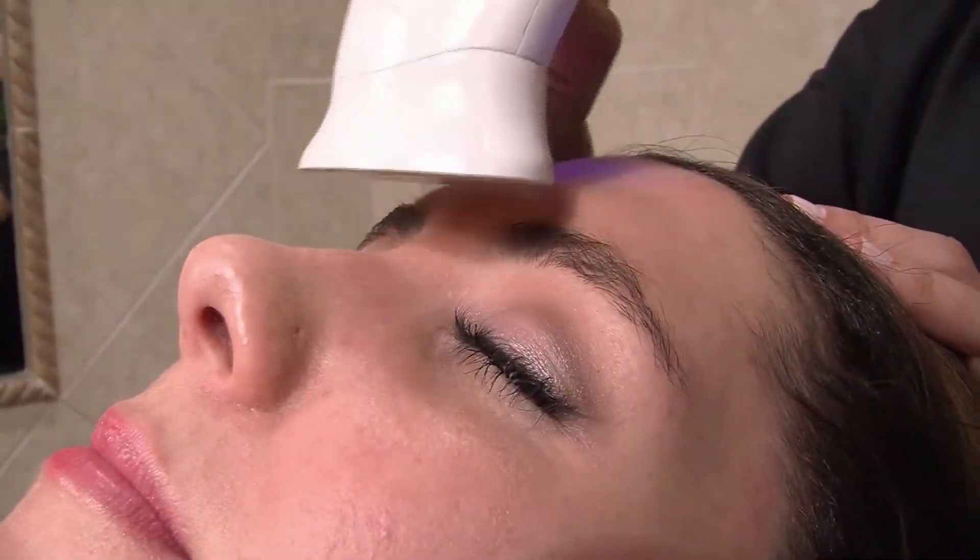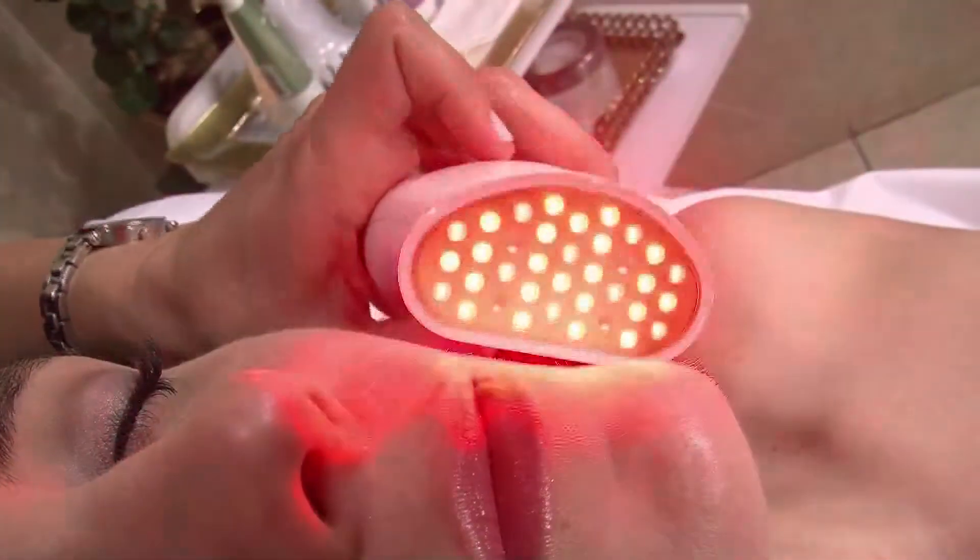In the treatment, the device passes over the skin gently. It's done for 30 minutes. Optimal results are achieved with regular use.